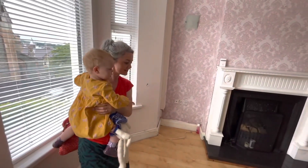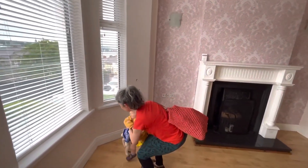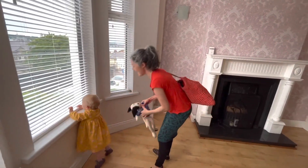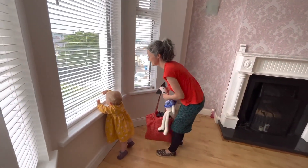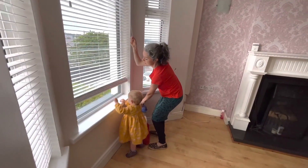All echoey! It's a bit wider than I am! Do you want to have a look? Oh my goodness! Shall we open the blinds? Let's open them up! Woah!